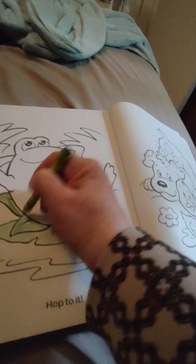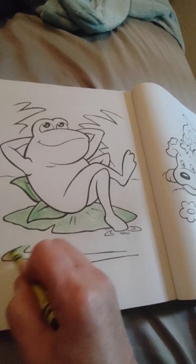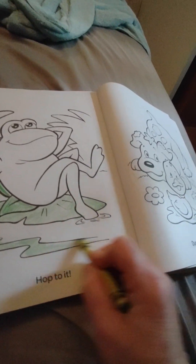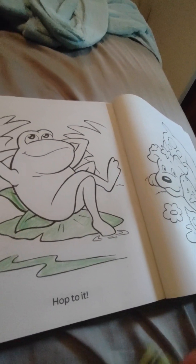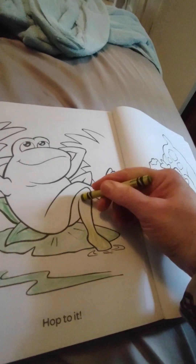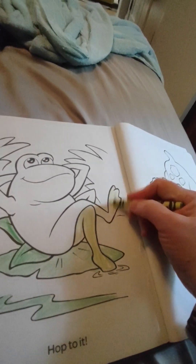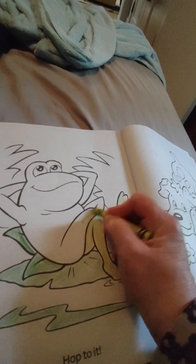And the title down below says 'hot to it.' Well, I guess he's decided what he's going to do today — maybe he's going to just soak up the sun, get all nice and warmed up after being in the pond.